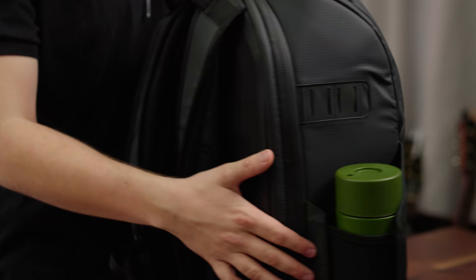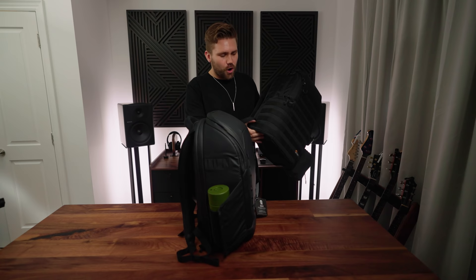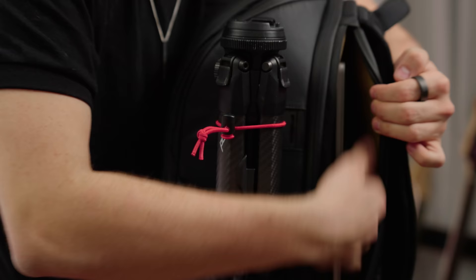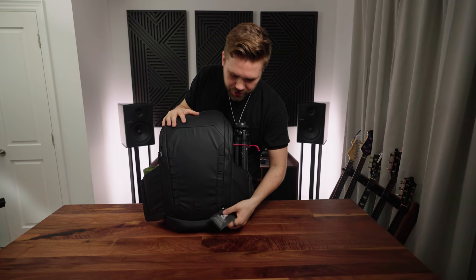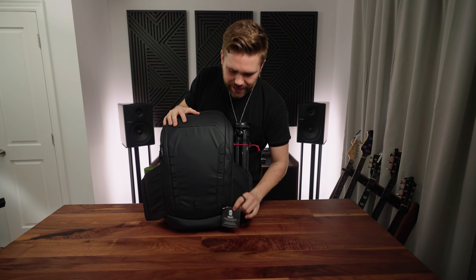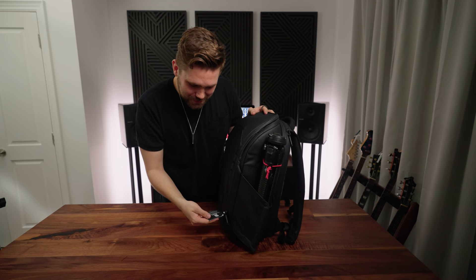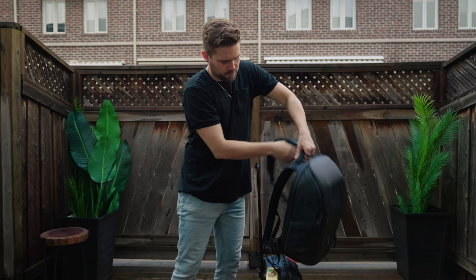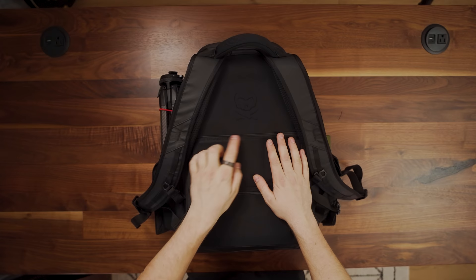One thing you'll notice is that this bag does not have a side door access for your camera. They just took that away, and thinking about it myself, even with my Lowepro bag that has side door access, I almost never use it. We do have a laptop sleeve — my 15-inch MacBook Pro fits perfectly and the interior material is super soft so your laptop is protected. There's also a suitcase sleeve so you can slide the arm of the suitcase right in there, and then you've got your classic Pirate Pete branding right there.